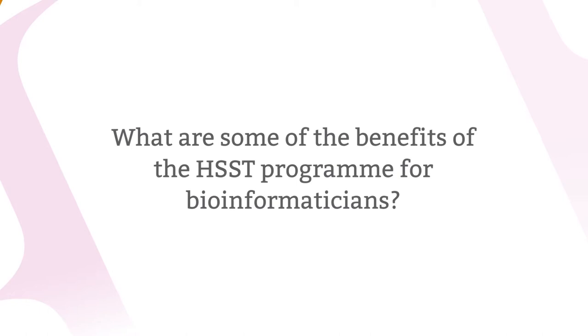One of the benefits of doing the HSST, particularly for clinical bioinformatics, is that there is a real opportunity for people at a more senior level to direct the way that the profession is going and to help shape it as it becomes more mature — because clinical bioinformatics is not yet part of the FRC PATH program and it's not been decided whether it will be. Being involved in the program gives you the opportunity to shape those discussions and decide where the profession is best to move in the future.